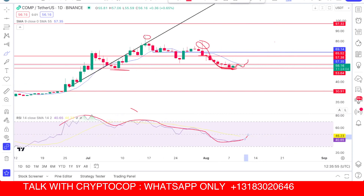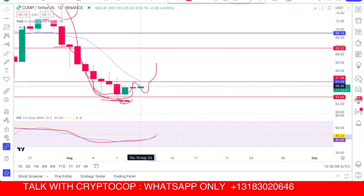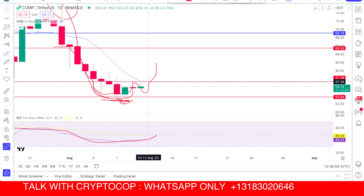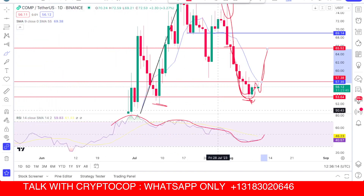Once we close above this important resistance level around $57, we can see an upside move toward $65. So here is the whole scenario for Compound, which is looking like a local bottom right here.